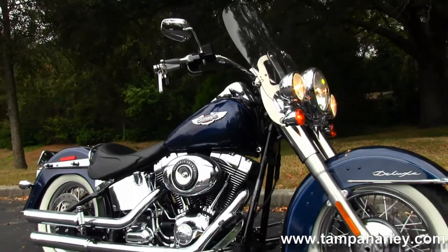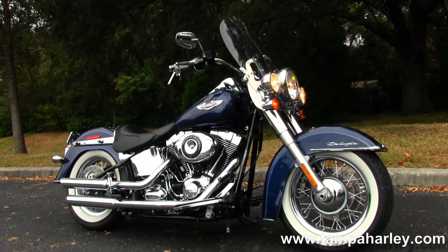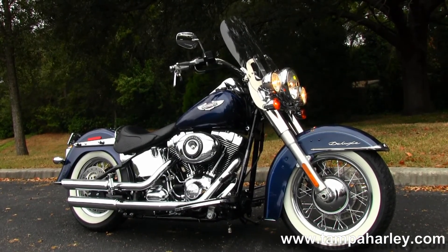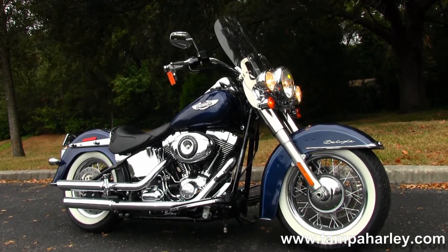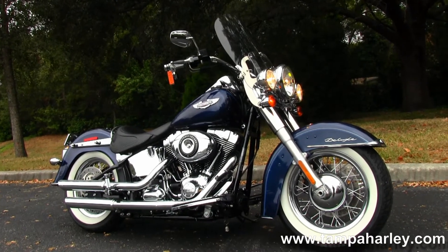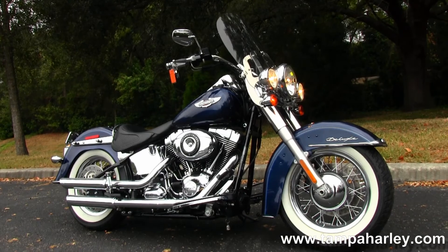Remember here at the world-famous Gulf Coast Harley-Davidson, all our bikes are fully serviced and safety inspected. We take anything on trade — cars, campers, boats, RVs, trailers — you name it, we take it as long as we don't have to feed it. We are rated number one in customer service and have over 200 pre-owned bikes in stock. Check out this Deluxe and the rest of our dynamite inventory by visiting us at tampaharley.com.